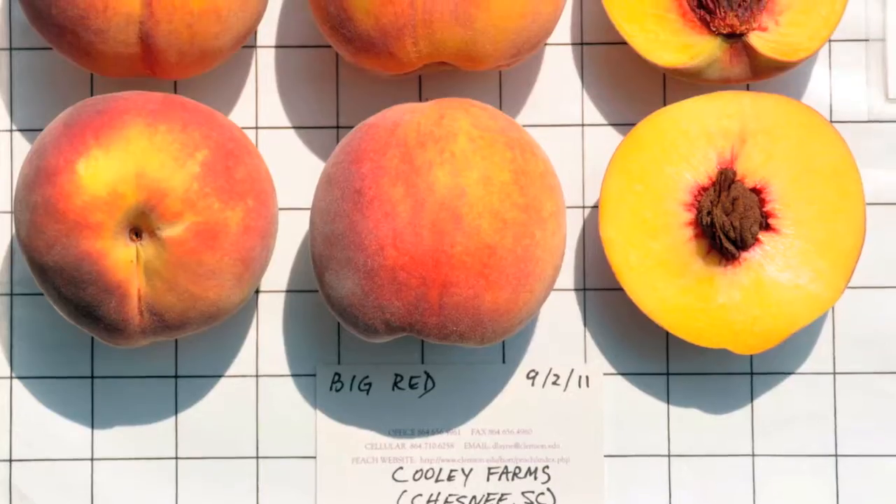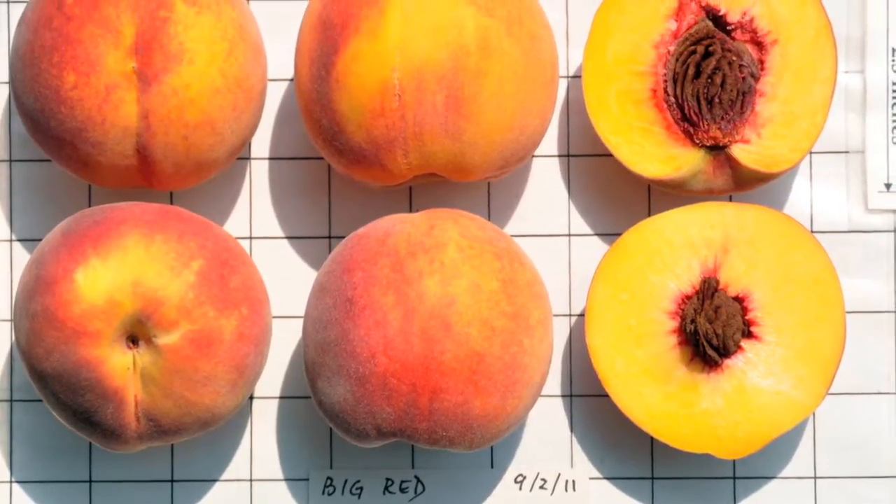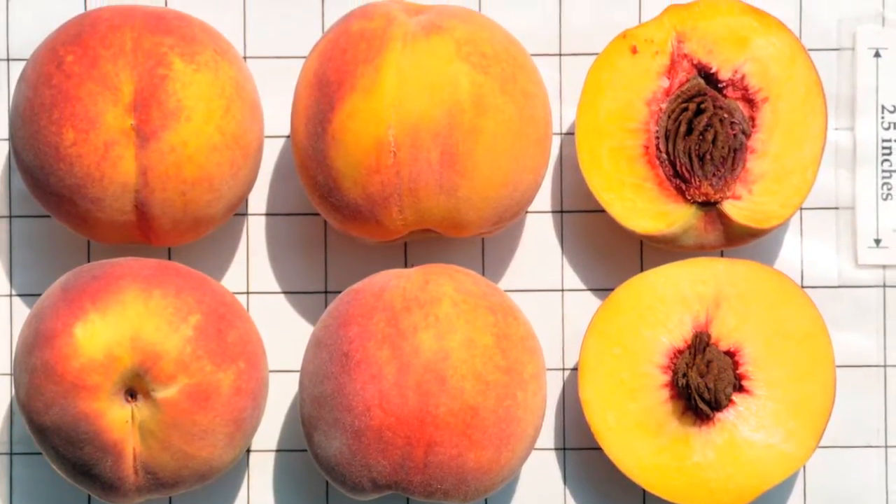Now, Big Red's origin is a little bit controversial, that is in terms of where it came from and how it got into the industry, but the fact of the matter is that it's been freely available in the trade for a long time, and it's a widely accepted variety here in the Southeastern United States.